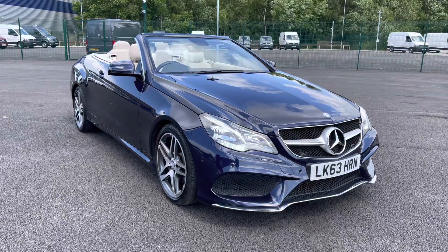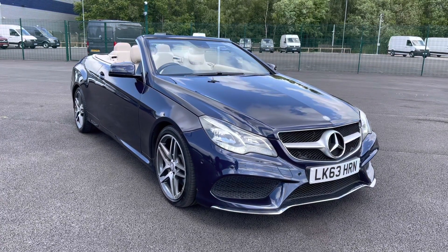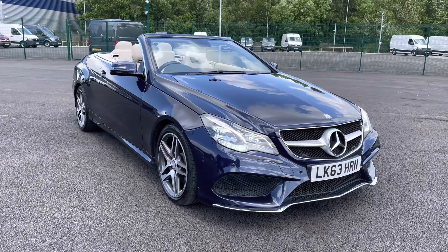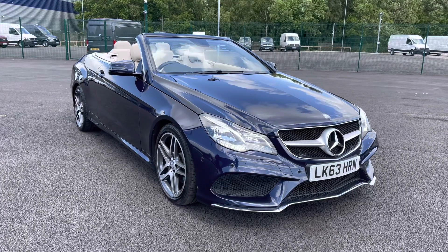Just to make you aware, all our cars and vans do come with a 30-day Motor Match promise and are all subject to a £150 administration fee. We also offer multiple flexible finance options should you choose to use one. Thank you very much for watching this video, and we hope you enjoy the rest of your day. Bye for now.